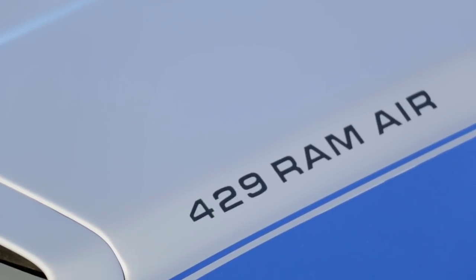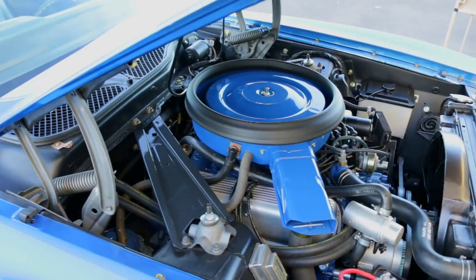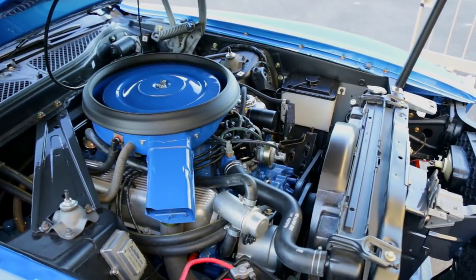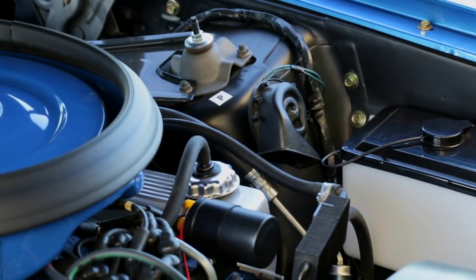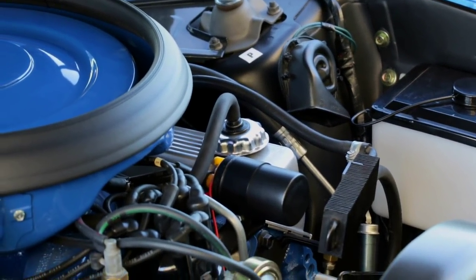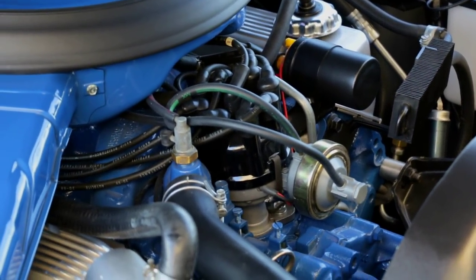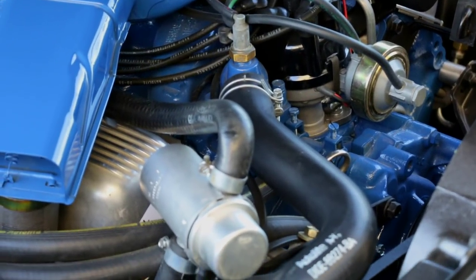And this one means business too. The optional 375 horsepower 429 Super Cobra Jet Ram Air V8 was a high-strung machine, boasting an 11.3-to-1 compression ratio, twisting up 450 pound-feet of torque. Those are big numbers for any car from the era, especially on the cusp of unleaded gas regulations and skyrocketing insurance premiums.